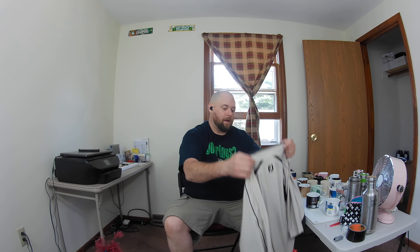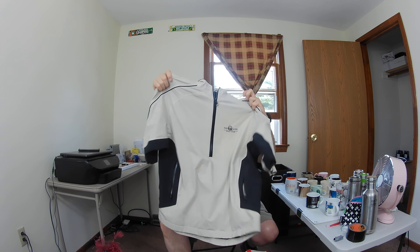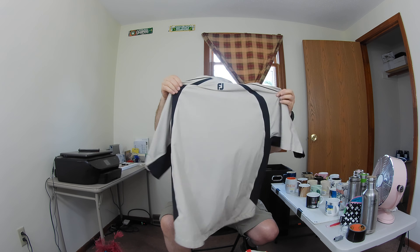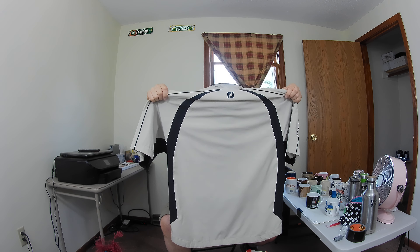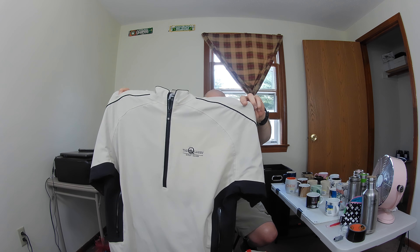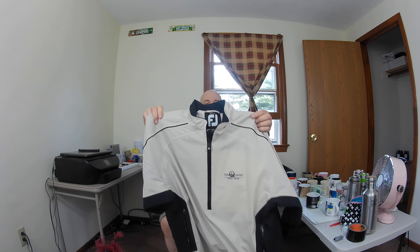I got a couple pieces of clothing. I picked up this Foot Joy DryJoy Men's Half Zip Short Sleeve Pullover Jacket. It's definitely dirty — I'm gonna have to clean it up, it's got a few dirt spots on the back and a couple scuffs. It says The Quarry Golf Club on the front. I'll have to look that up on Google. It's a size large and Foot Joy sells pretty well.